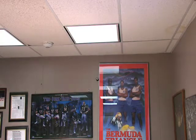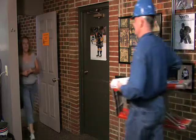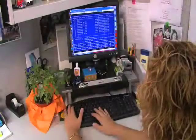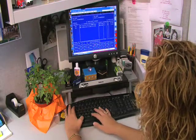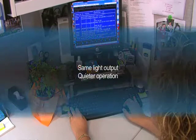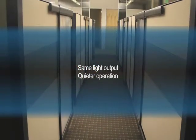All in all, switching to Advance T12 electronic ballasts couldn't be much easier. But if you're still wondering what's in it for the end user, stick around. From an end user perspective, switching to Advance T12 electronic ballasts makes perfect sense. They provide the same light output while offering quieter operation.